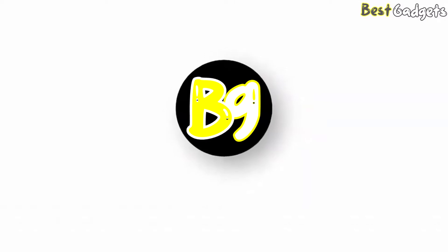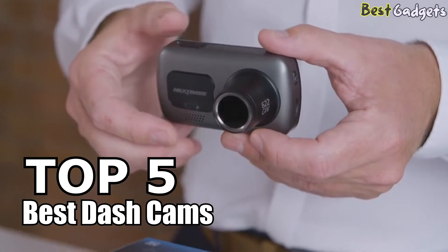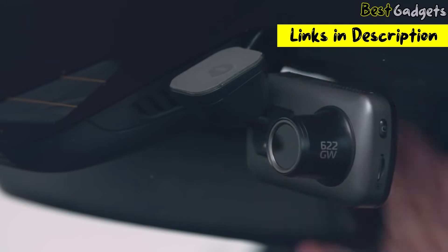Welcome to Best Gadgets! We've got the top 5 best dash cams for you today. You can buy them at the links in the description below the video.